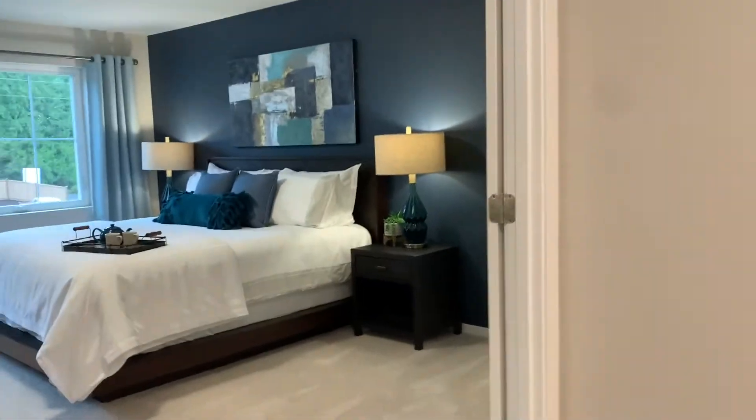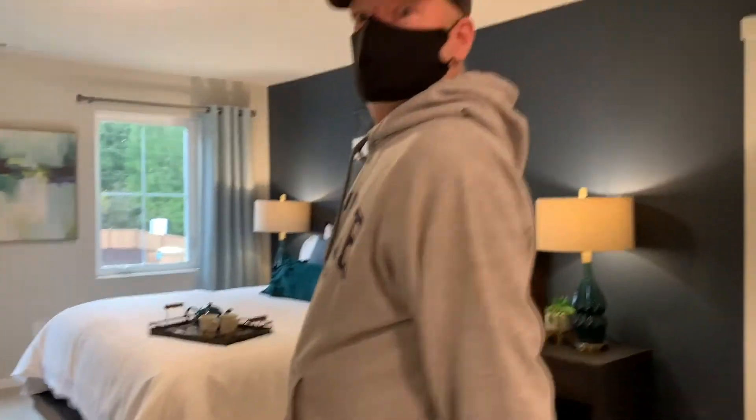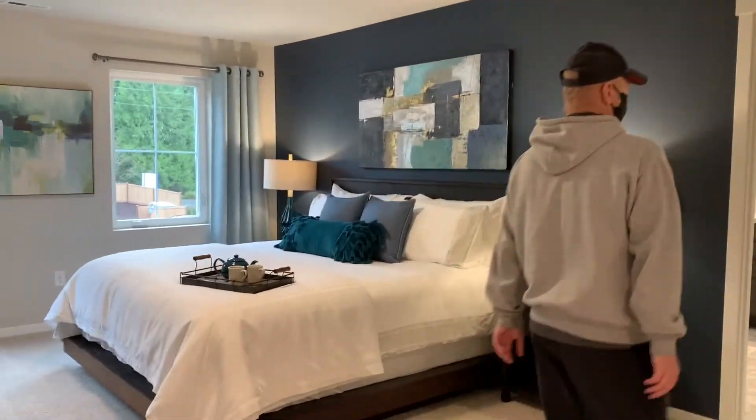I like the color. I like the color of the bedroom.